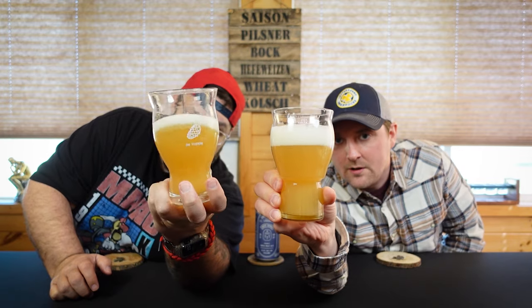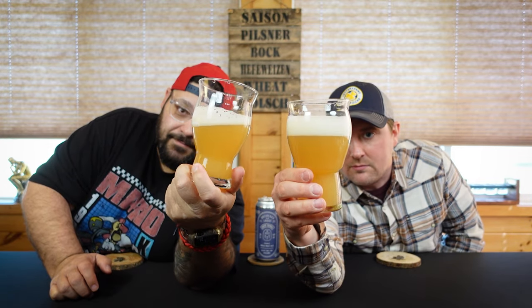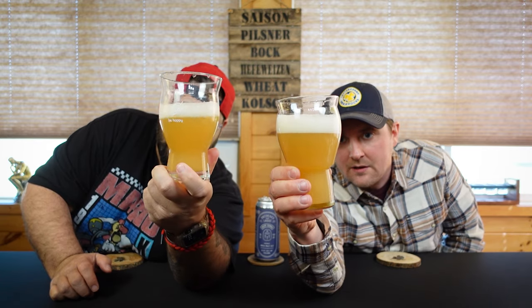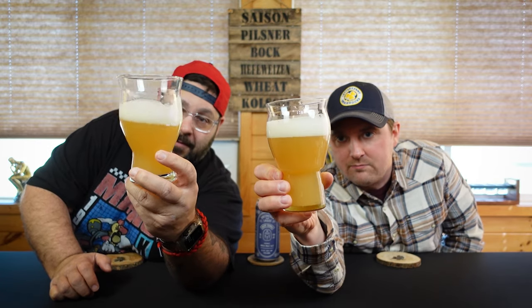Full transparency, I did have this. I bought a four-pack but I did save one to review. When I drank it, I just drank it to drink it. It's nice to do once in a while. That looks delicious — orange, kind of tangerine, light, creamy. Poured some milk and orange juice kind of color. Thick, foamy head on it. Looks really good.